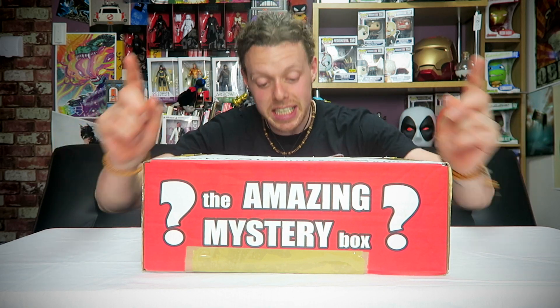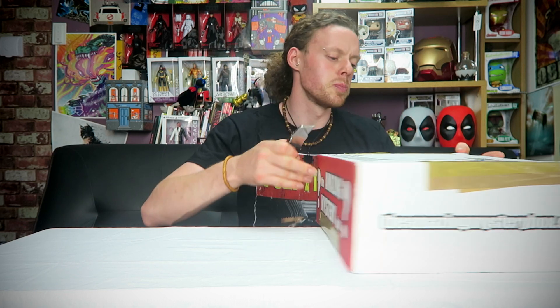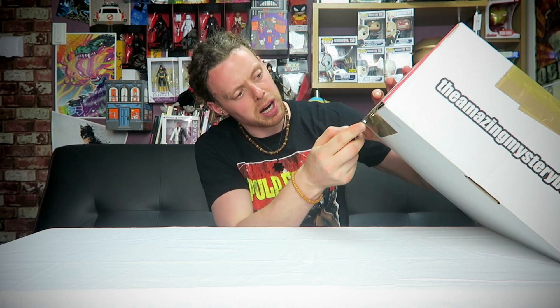Welcome to another unboxing — the amazing mystery box returns! We did one of these the other day and I got another one. This one is Doctor Who, and I've been told these are the official licensee for signed Doctor Who merchandise. That sounds promising. Without further ado, we're going to cut this open and see what kind of Time Lordy things await us within this parcel of joy.